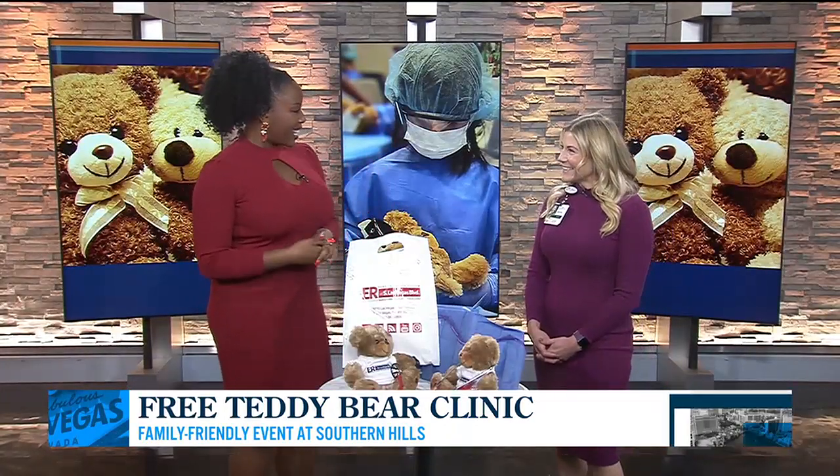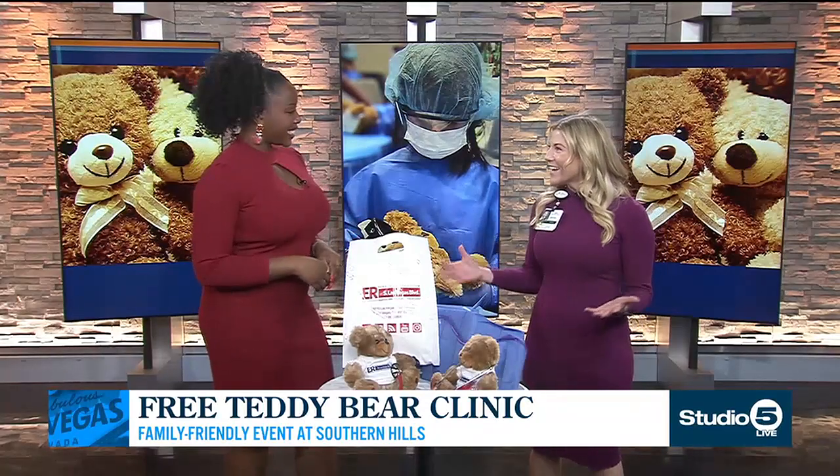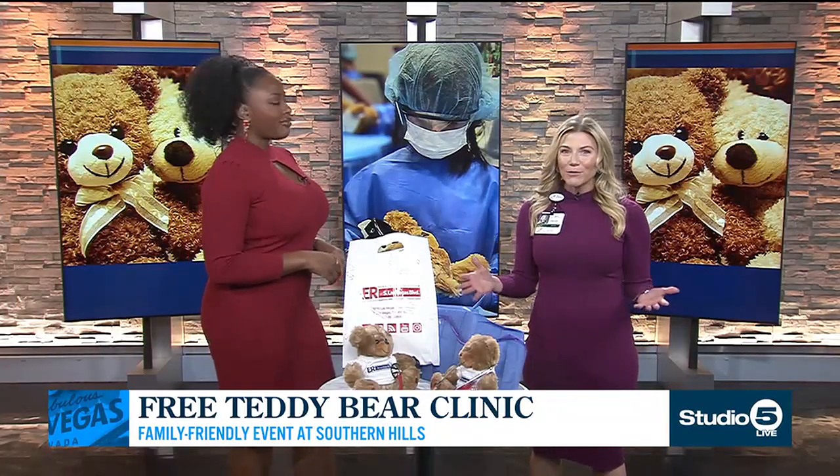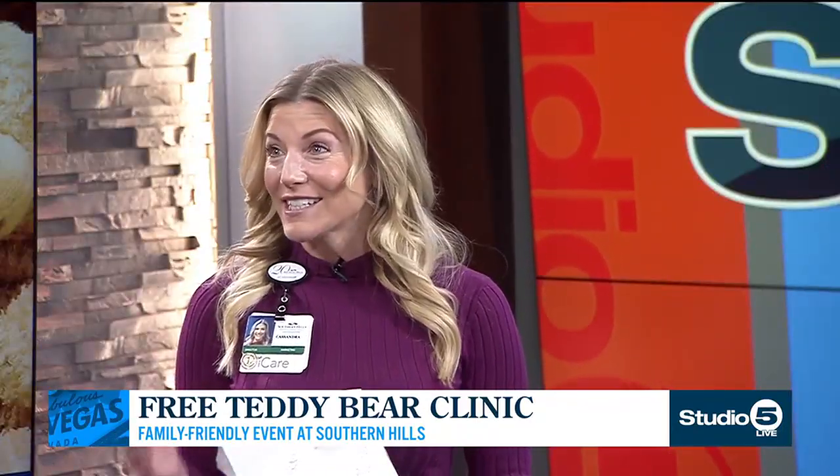Thanks so much for being here. Thanks for having me on. I am so excited to tell our community about this incredible event. It's family friendly, it's free, and it's super fun. It's going to be taking place this Thursday at our brand new freestanding emergency room, ER at Desert's Edge. It's just a great way to get the kids comfortable with medical settings so they know what to expect if they ever have to go to a hospital or an ER.